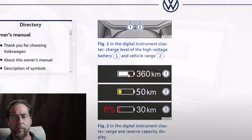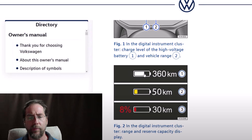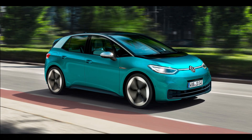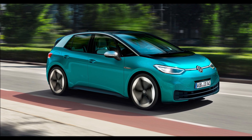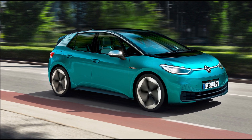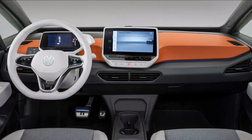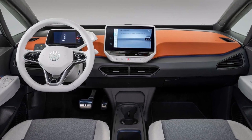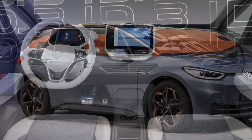The Volkswagen ID.3 is built on the MEB platform, which supports up to 125 kilowatt charging using CCS — a reasonable fast rate. But if you get bored waiting for the electrons, you can use the ID.3's video mode, which might be similar to Tesla's theater mode.